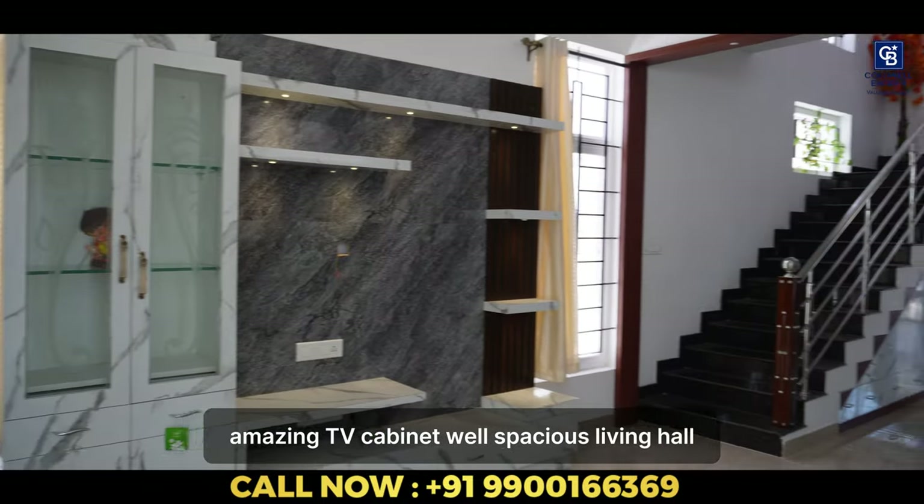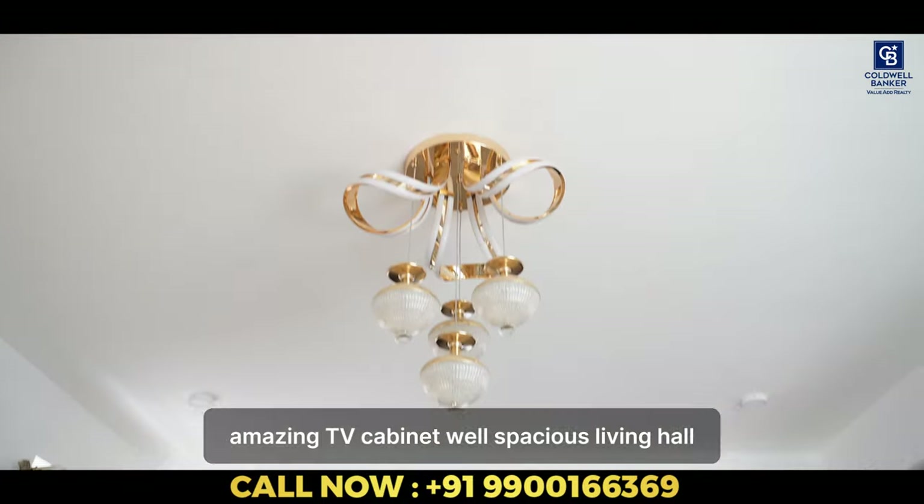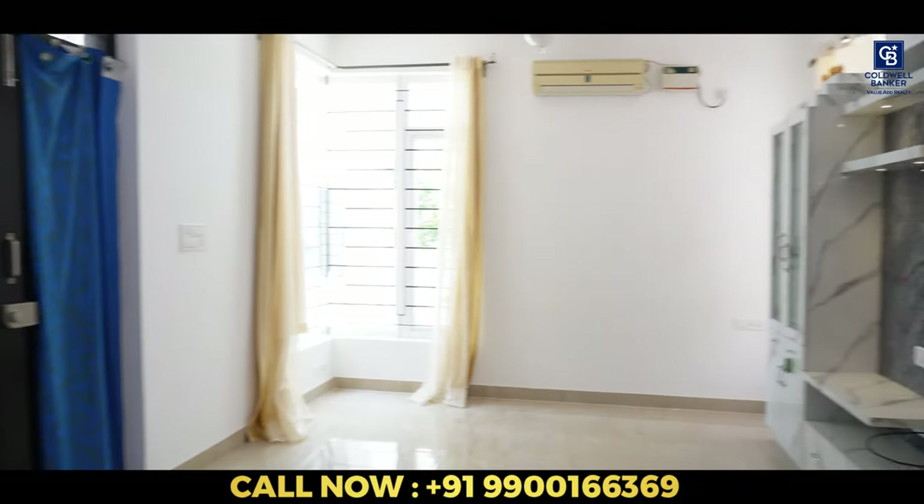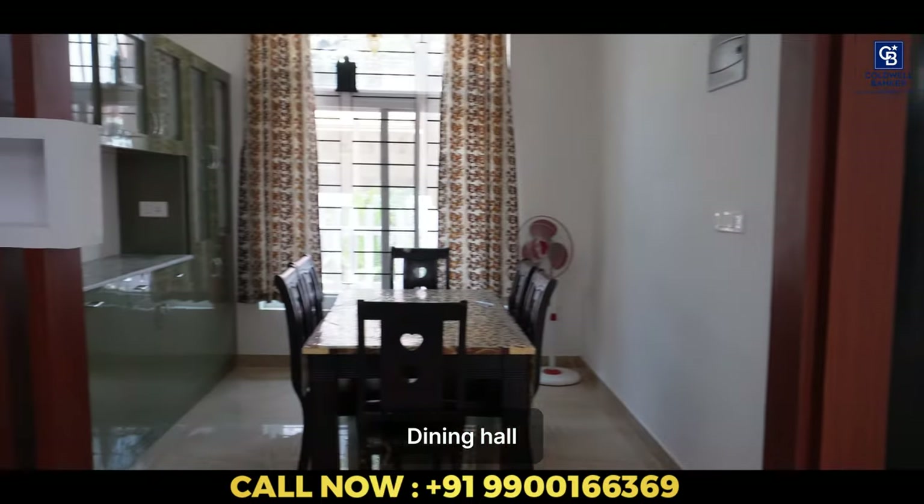So this is the hall. Let's see this nice, amazing TV cabinet here. As you can see, how well spacious the house is. Looks so bright. This is a space for the sofa. This is the dining room.